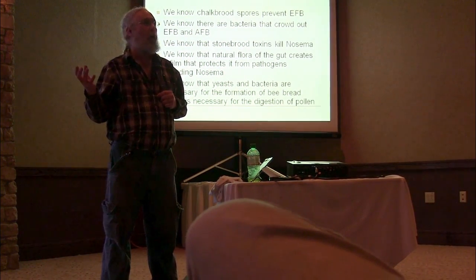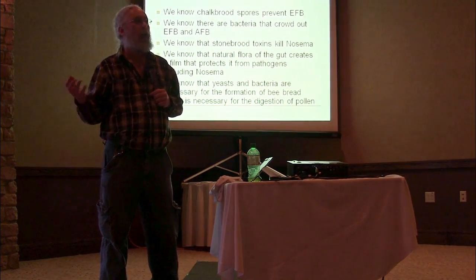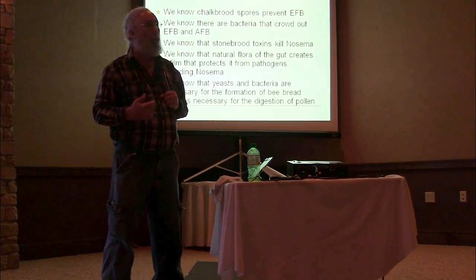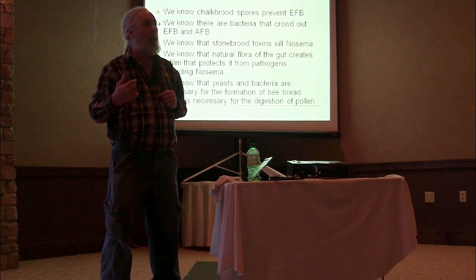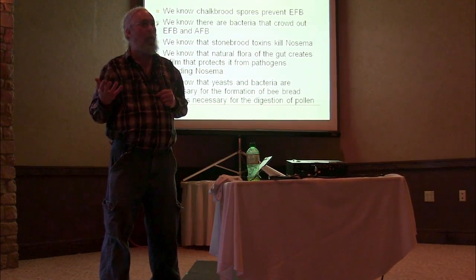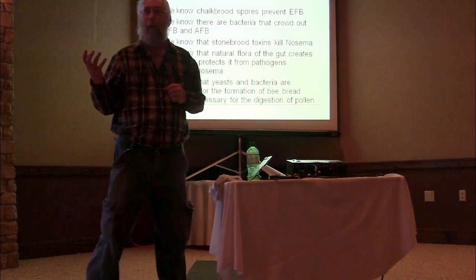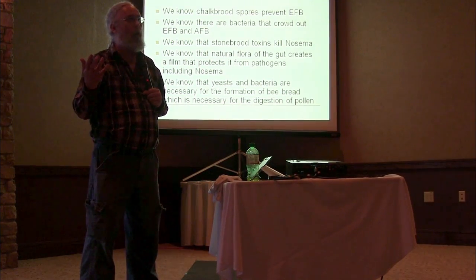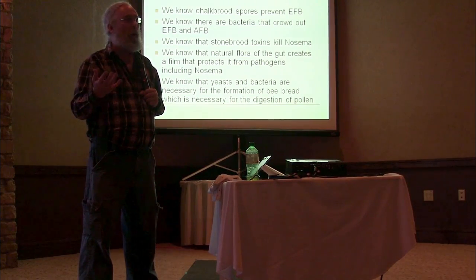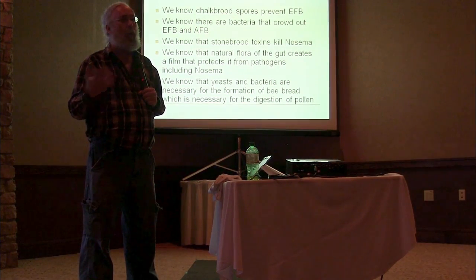This is the same concept as making sauerkraut. If you take cabbages and put them in a pile, they'll rot. But if you turn them into sauerkraut by fermenting them with the same family of bacteria — lactic acid bacteria — you end up with a fermented product that will actually keep. That's what the bees do. Now take an antibiotic and put it in there to kill off all the bacteria, and then take some Fumagillin — another antibiotic — to kill off all the yeast. What do you think is going to happen with bee bread? I don't think it's going to happen.